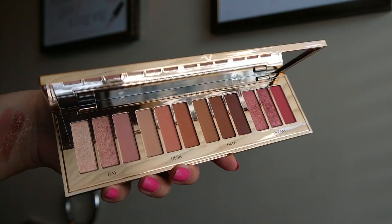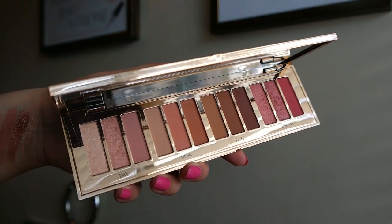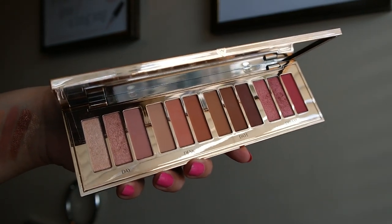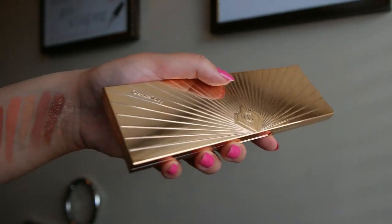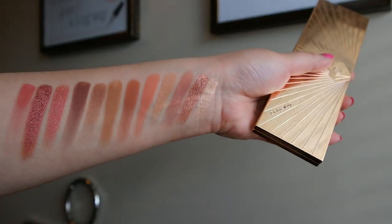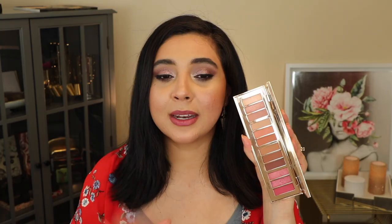This eyeshadow palette from Charlotte Tilbury is gorgeous — it's a very natural, soft palette with pops of berries on the edge. You get ten shades in here with a mixture of formulas: some mattes, metallics, and satins. It's really easy to create a simple eye look or a more glam look with this — really all of the shades worked really well. The name of this palette is the Pillow Talk Instant Eye Palette.